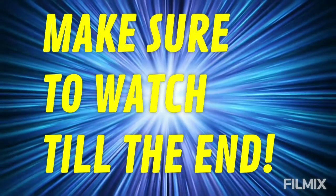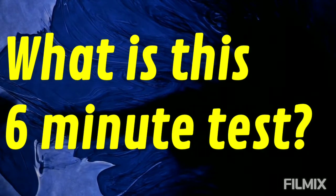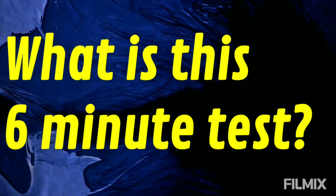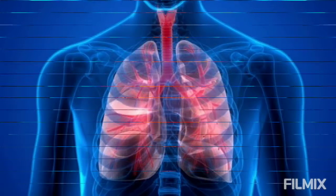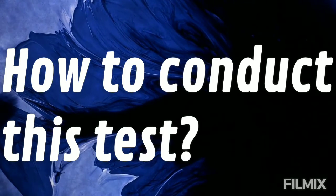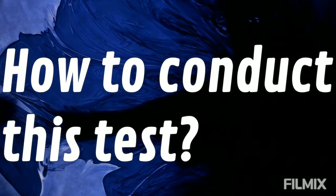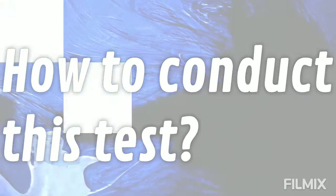So first, what is the six-minute walk test? Simply put, this test is a measure of how healthy your lungs and heart are. It is usually advised to COVID patients who are being treated at home.